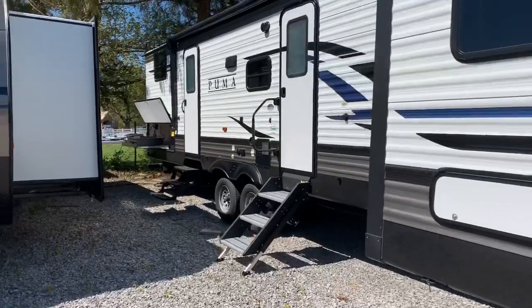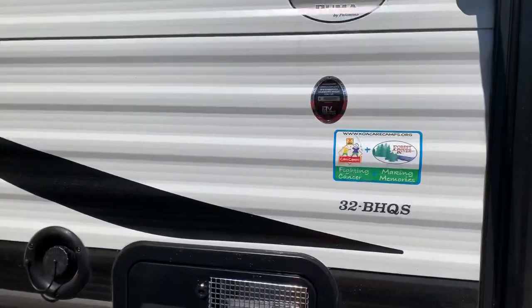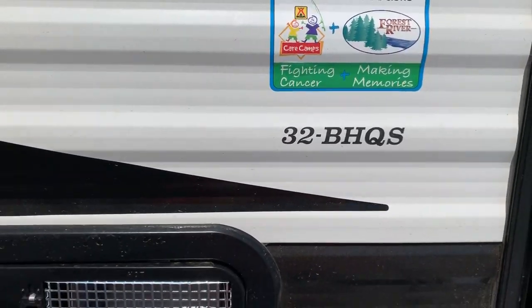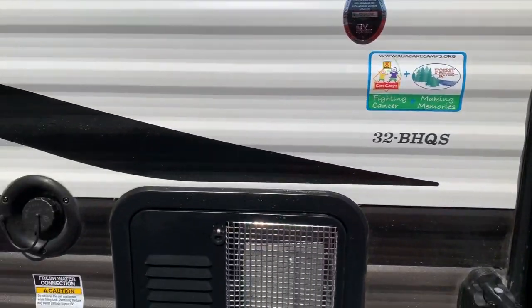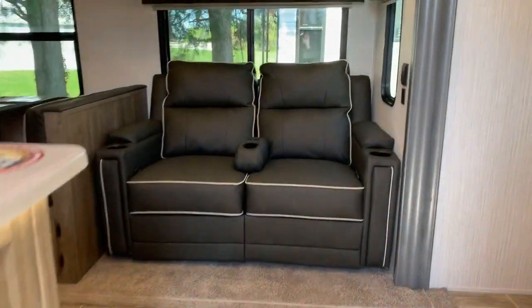You all may see something that I've missed. But again, it's a bunkhouse. As you can see, there's a slide on this side — a unique floor plan, the 32BHQS. So we're going to take a look at this, starting inside. We're going to go to the front first where our master bedroom is.